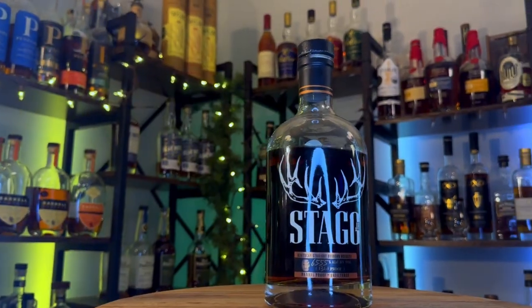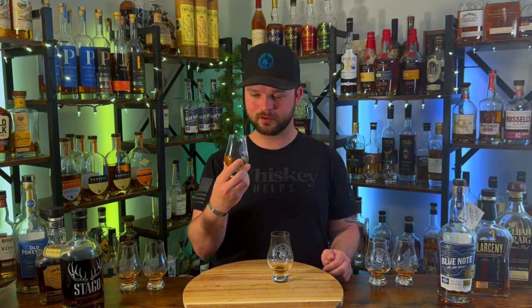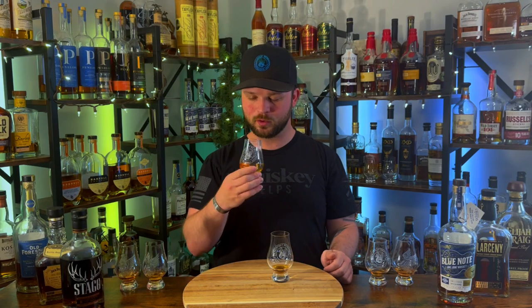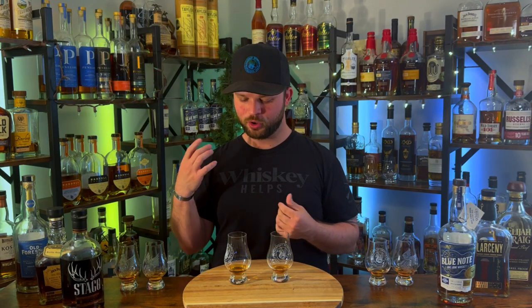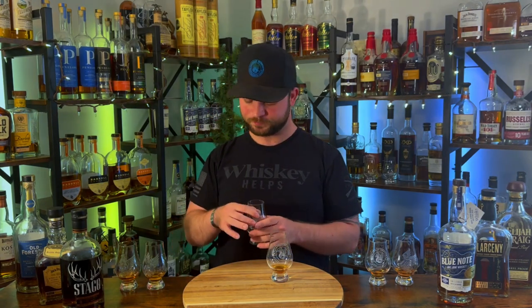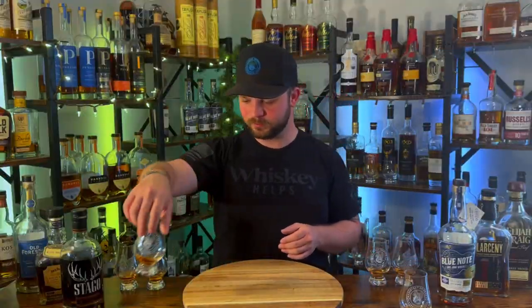Moving to glass number two — very different nose. It's a little more oak forward, I get a little more cherry. I love this nose — it's like a sweeter style, like fruit salad with toasted sugar on top. It's much more rich and coats the entire palate, whereas glass one was a flavor blast right off the bat. This glass has a very oily, viscous mouthfeel that coats your entire palate and gives you everything you want out of barrel-proof bourbons. Glass two is definitely moving on to the winner's finals, and glass one moves on to the losers.